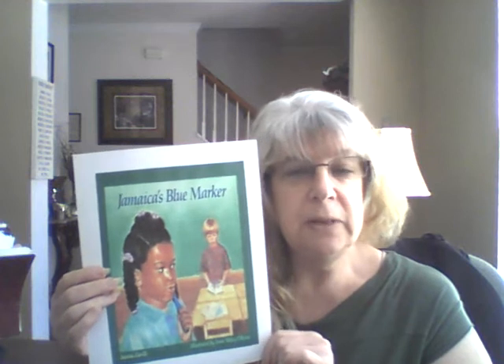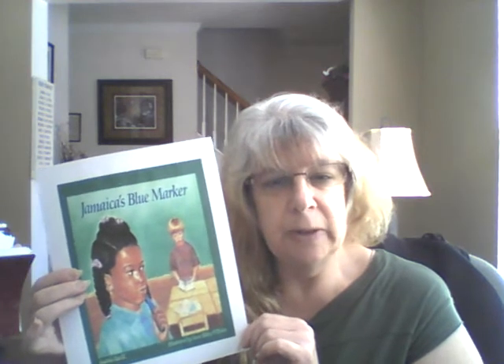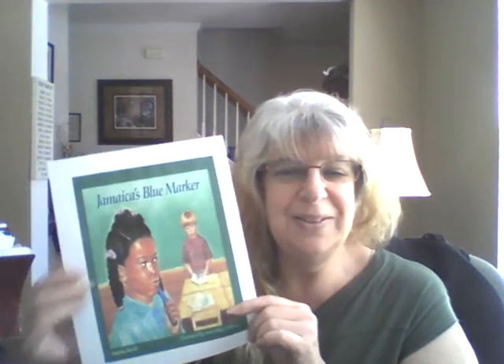On the next slide, I'm going to introduce some vocabulary words — some words that I feel are very important about this book. And then after I introduce the words, we're going to go right into the read-aloud. I'll see you on the next slide, and then I'll do the read-aloud. I'll see you soon.